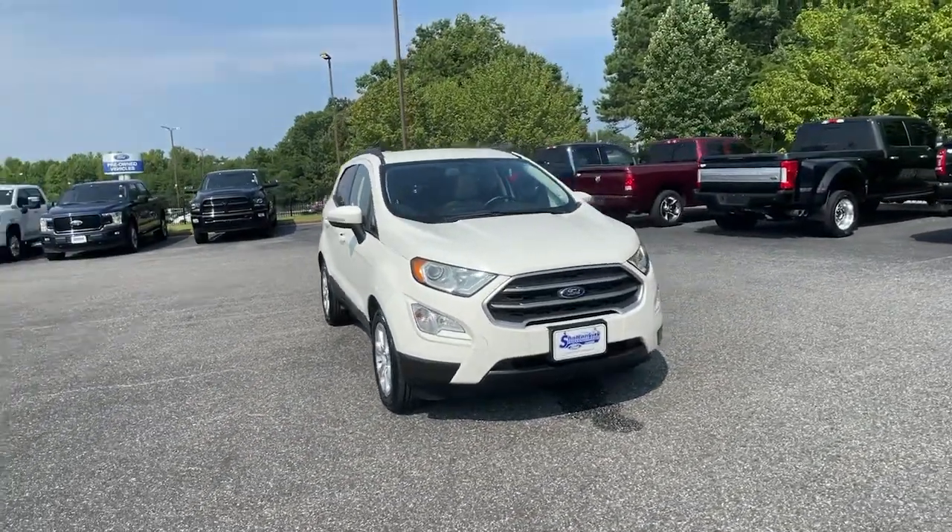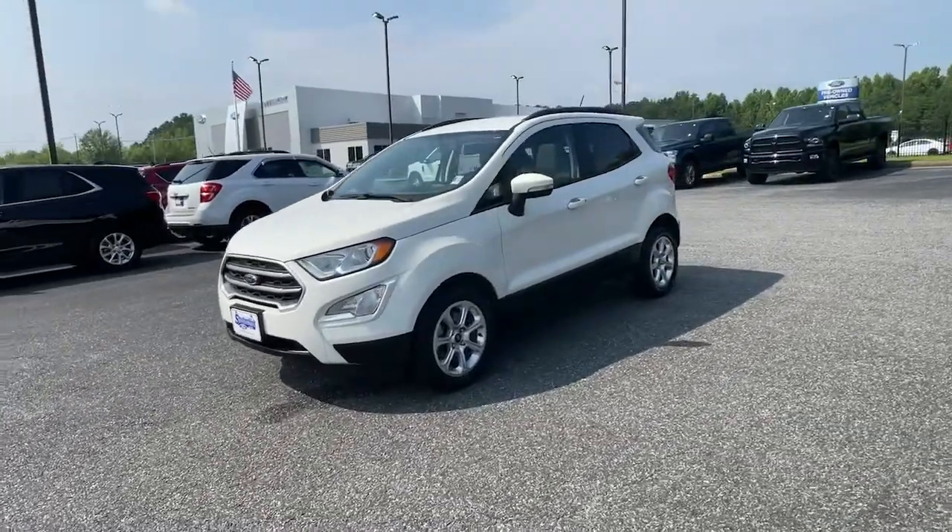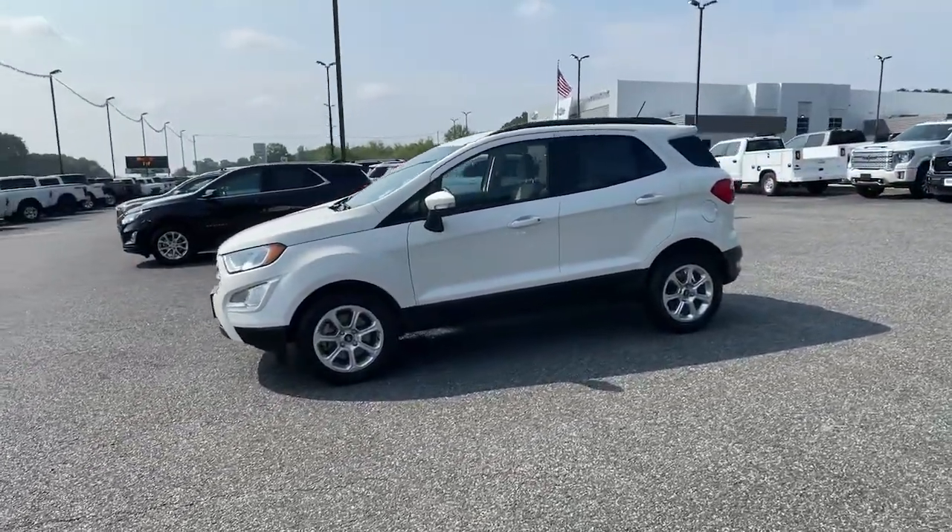You're going to love the 2018 Ford EcoSport. With less than 50,000 miles on the odometer, this vehicle stands out from the rest.